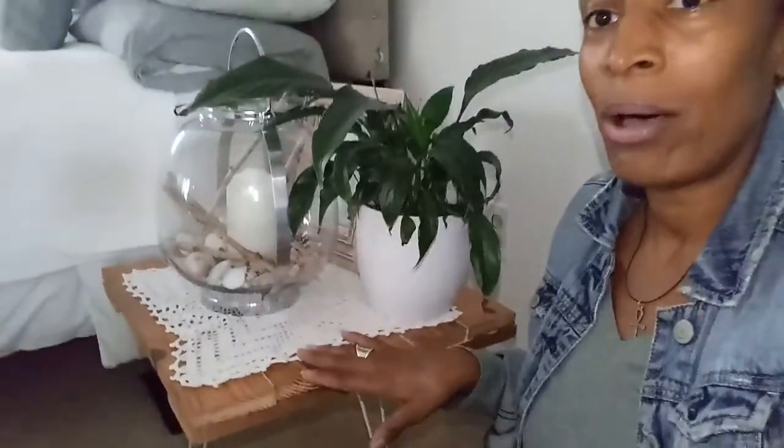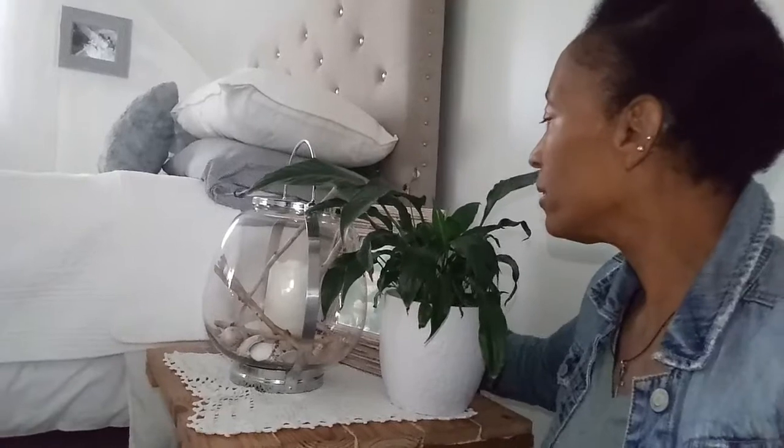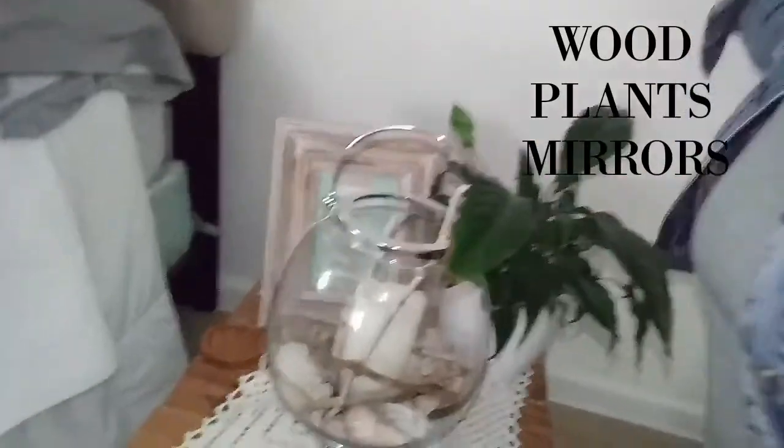I actually swapped out hubby's night table for mine because I'm always up later in the evening and I need time to be on the computer. I also have this really nice natural frame here — I incorporated my anniversary card into it and set it along the bed. That looks very nice. And I still have a peace lily here, which adds a little oxygen in the bedroom.